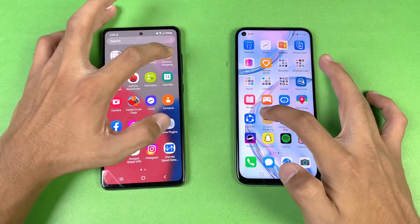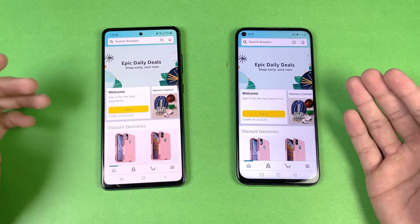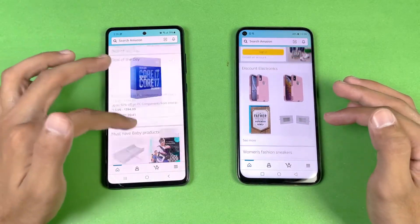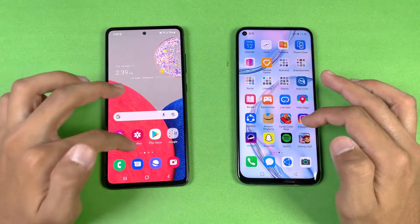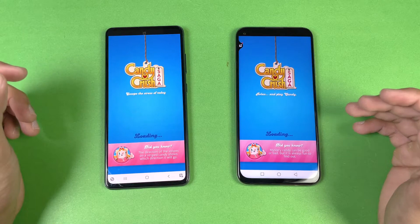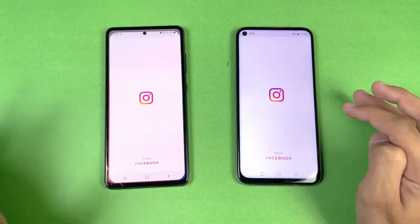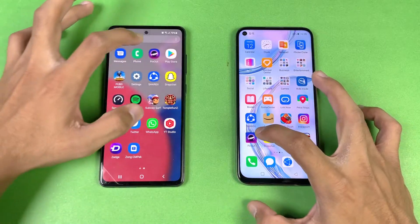Now let's check out some more applications. Amazon Shopping — we have Kirin 810 versus Snapdragon 778G — a little faster on the Nova 7i compared to the Samsung. Scrolling feels smoother on the Samsung compared to the Nova 7i. Now let's see some game applications. Starting with Candy Crush — Kirin 810 versus Snapdragon 778G — exactly the same on both phones, no difference. Instagram is faster on the Nova 7i.